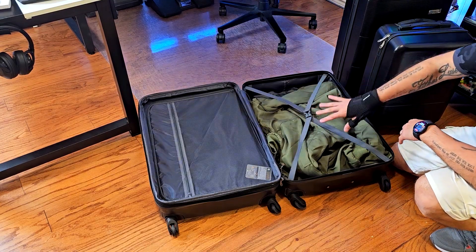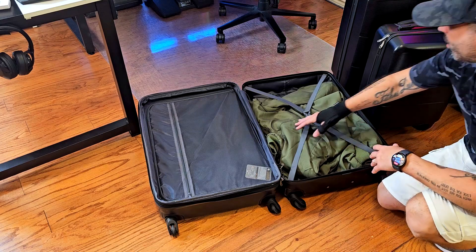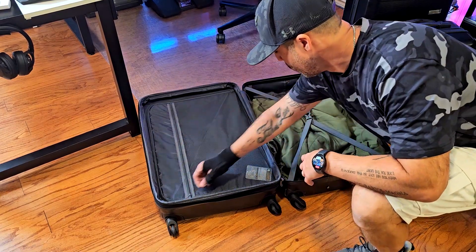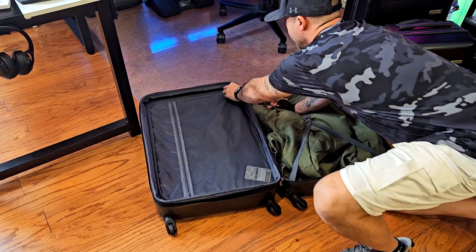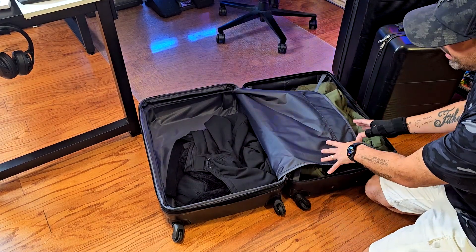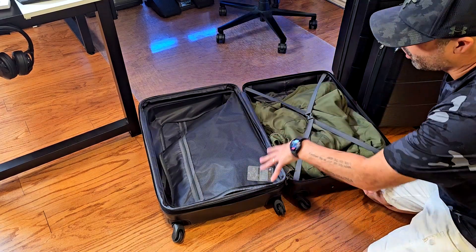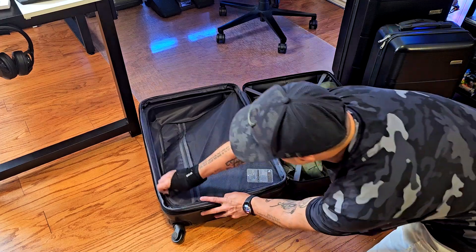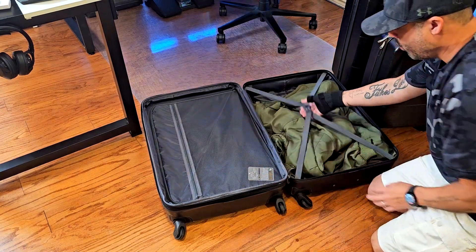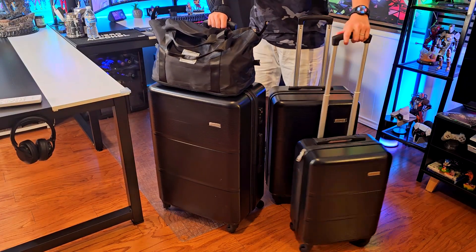Inside you'll find straps, and remember all three suitcases have the same setup — the same strap, and a side pocket with mesh that you can open with a zipper. Opening it up reveals another compartment of the same size but without a strap, so you can use that pocket for things like cables or socks and shoes, then use the strapped side for more secure storage. I really like this set.